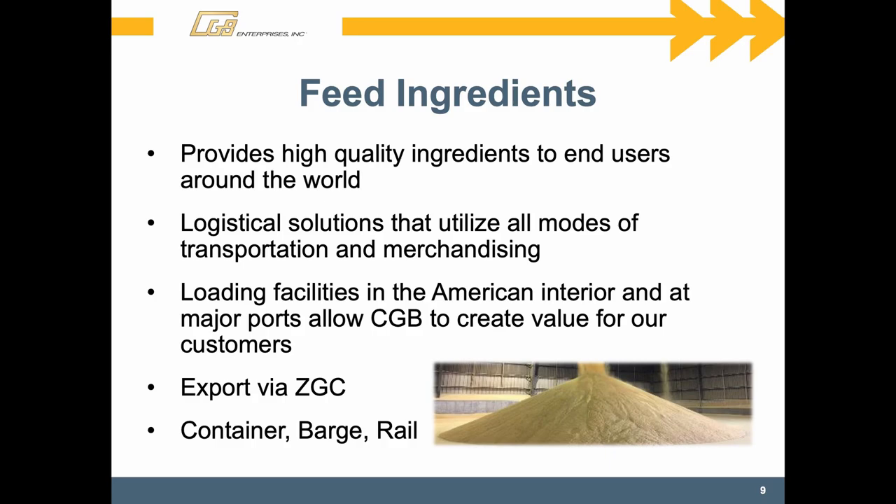We provide a steady supply of feed ingredients in both domestic and export markets, moving those through logistics of truck, rail, and barge.